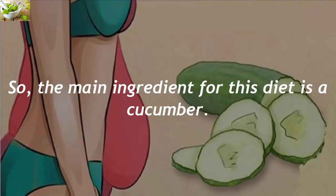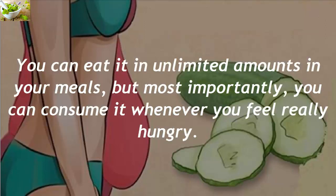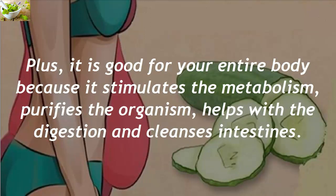The main ingredient for this diet is a cucumber. You can eat it in unlimited amounts in your meals, but most importantly, you can consume it whenever you feel really hungry. Plus, it is good for your entire body because it stimulates the metabolism, purifies the organism, helps with digestion, and cleanses intestines.